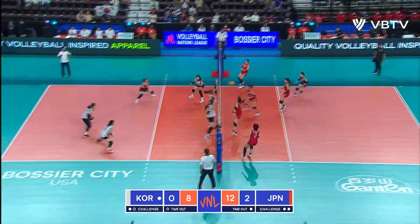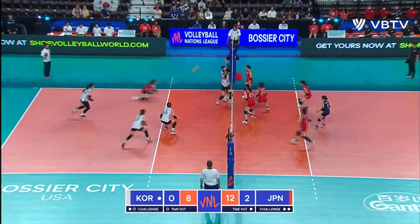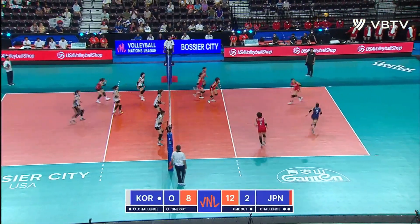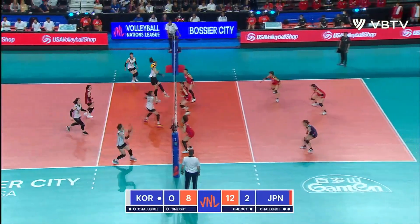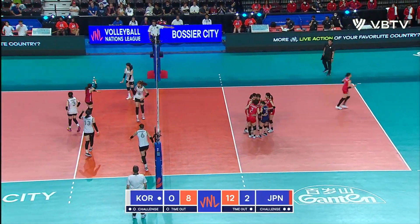Great pass. Tam goes quick — blocked but covered. Korea argues but tip over the block. Libero's there. Good swing, another dig. The free ball now to Korea. Inside set and another hitting error from Korea.